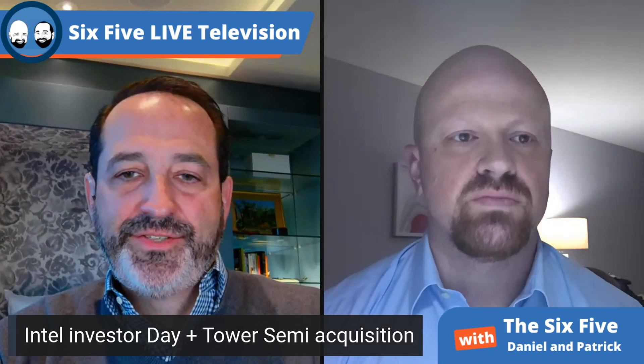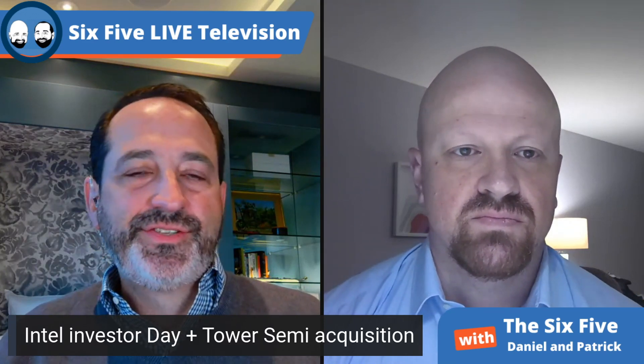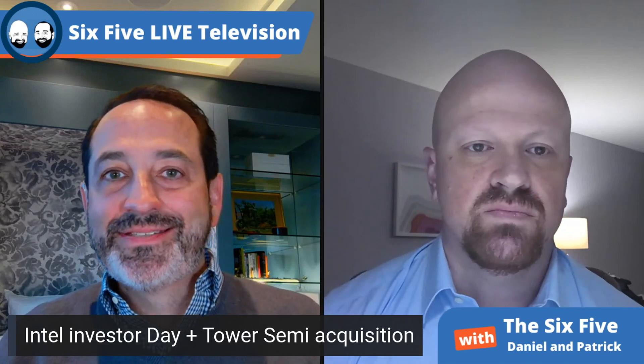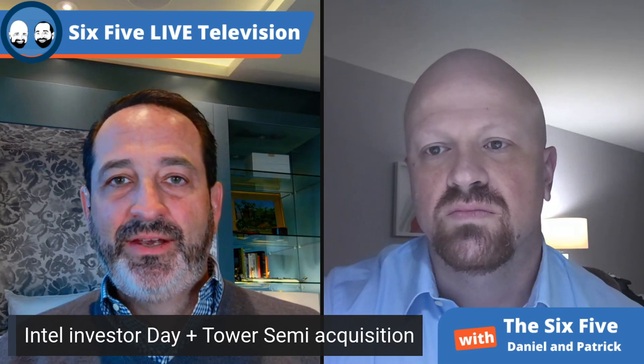This is following Intel's strategy to become an end-to-end foundry partner — meaning to be in a position where they could make any kind of chip under the sun, whether it's RF (radio frequency) that requires technologies like silicon on insulator, or photonics that requires technologies like silicon germanium. These specialty technologies don't require leading-edge nodes, whereas Intel's current capabilities are at leading, if not bleeding-edge nodes.